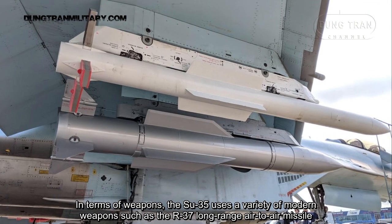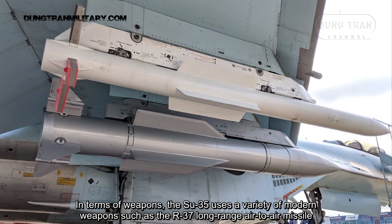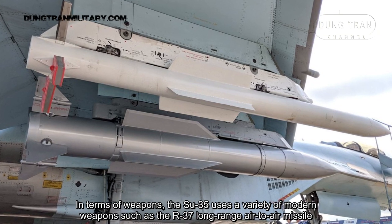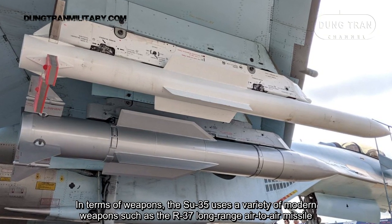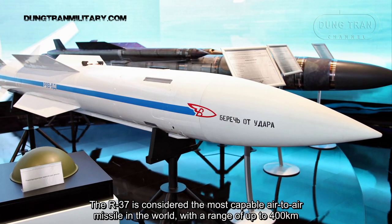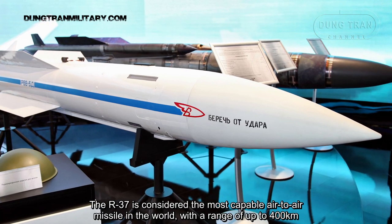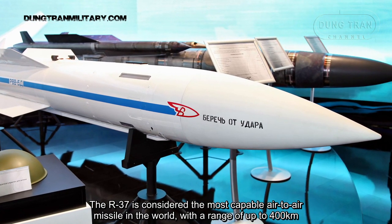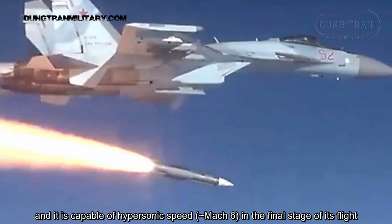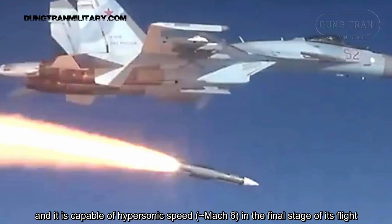In terms of weapons, the Su-35 uses a variety of modern weapons, such as the R-37 long-range air-to-air missile. The R-37 is considered the most capable air-to-air missile in the world, with a range of up to 400 km, and is capable of hypersonic speed of about Mach 6 in the final stage of its flight.